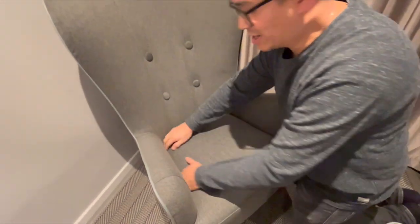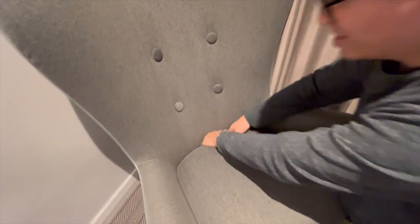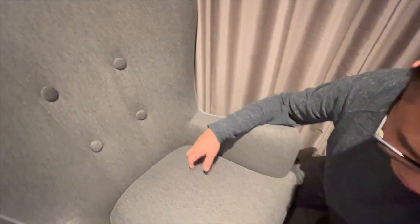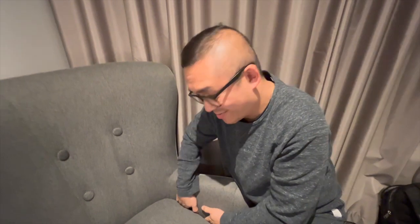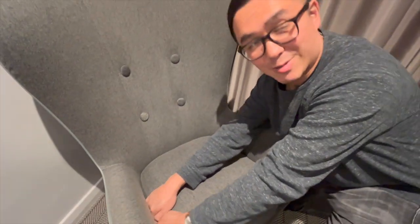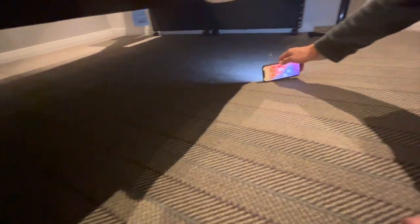Another trick is to check in the sides of the cushions to see whether there are any coins that might have dropped from a previous guest — I've found a thing or two in the past. I would also recommend using your phone light to check under the bed for any coins or things of that nature.